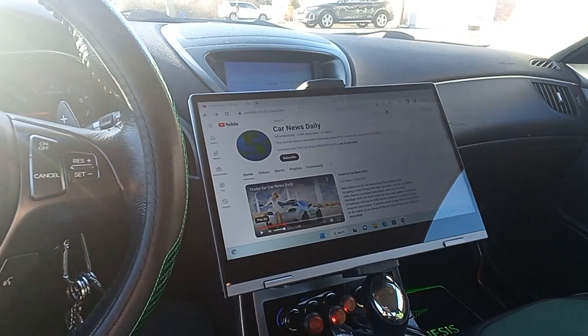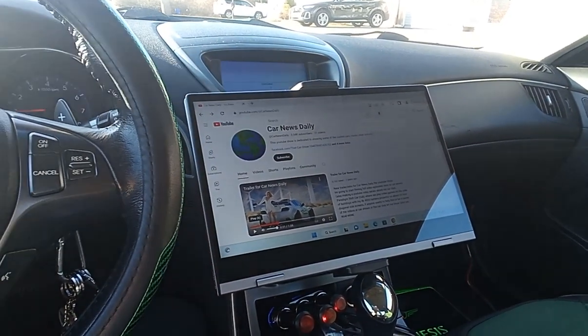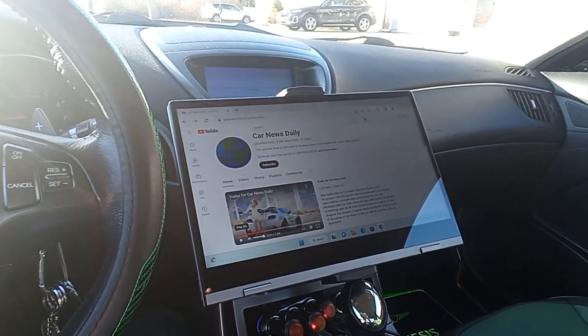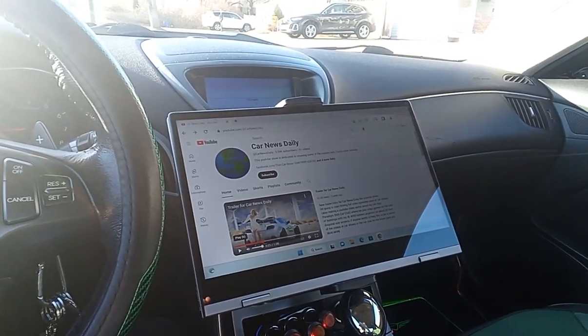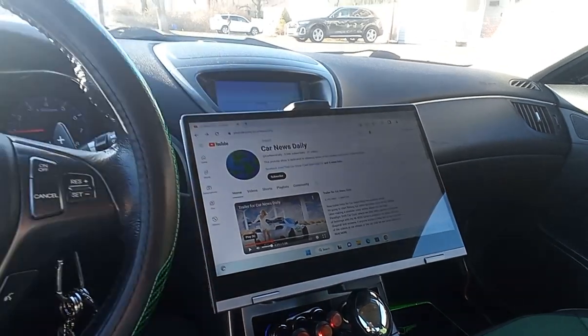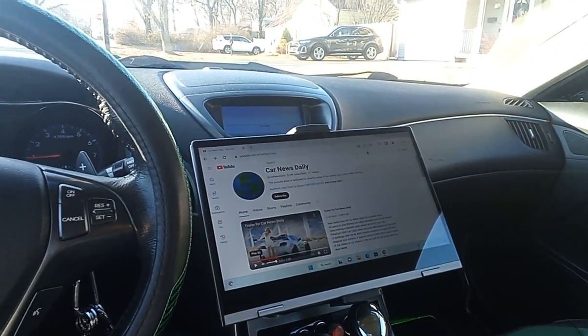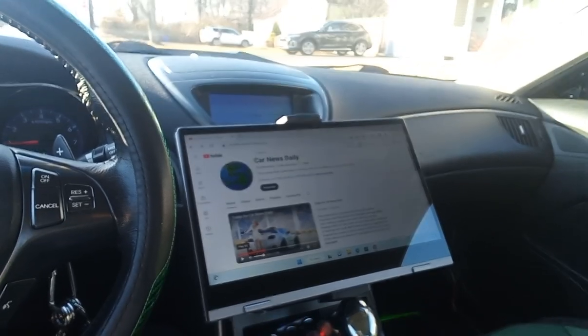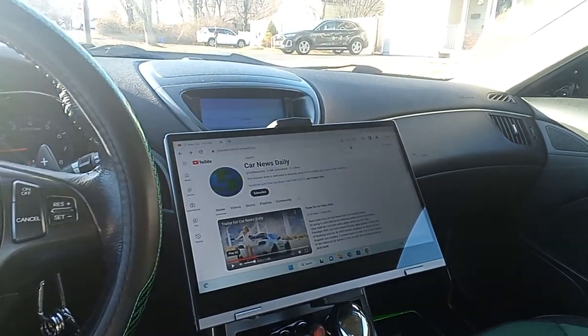It doesn't look like a laptop — it actually is a laptop, but it folds, so it's a convertible laptop. It folds into a tablet. Right now it's in tablet form, but I can refold it and it'll do everything a laptop needs to do. It has buttons, a mousepad, a backlit keyboard, webcam — whatever. So it should be pretty cool.